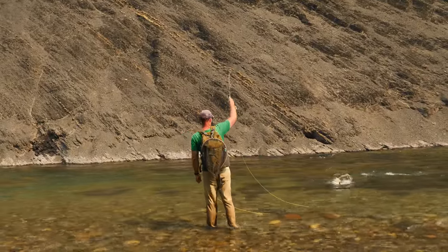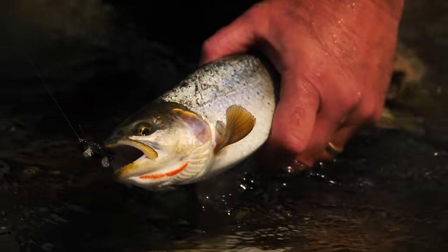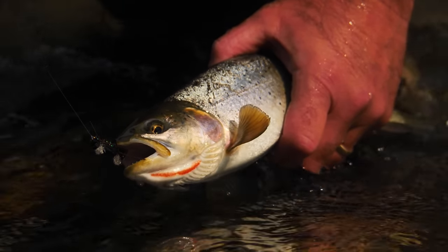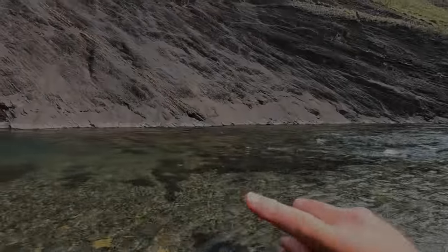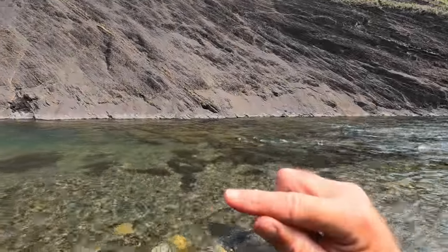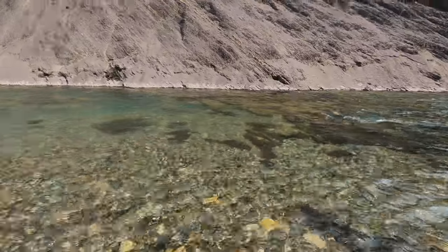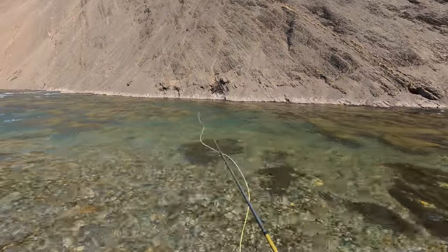Pretty, pretty cut. Starting to get cutthroat finger — that's where you release so many fish that your fingers start getting chewed up. After a couple days of this, that's what starts to happen. Kind of fun.